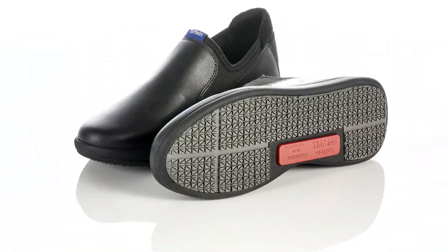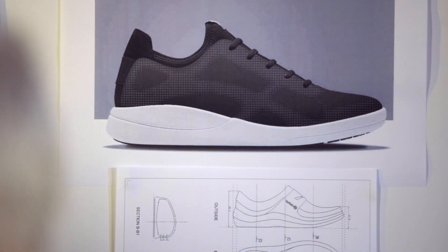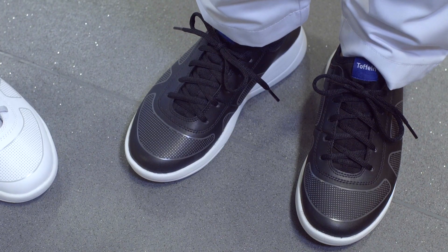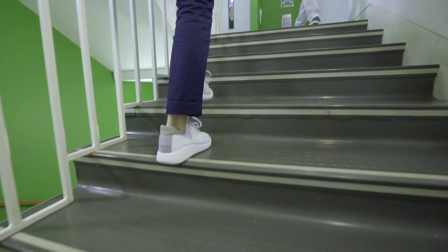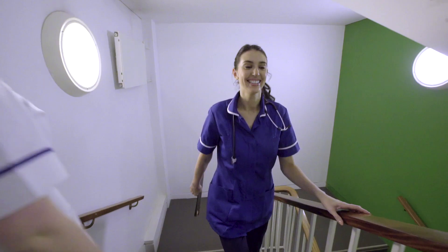We know that everyone's feet are different, so we've adopted a smarter approach to footwear design. Using the latest technology to improve the contact between the sole of your foot and the shoe it sits in — looking at foot pressure points, arch height, and the impact soft, medium, and firm materials can have on overall comfort.